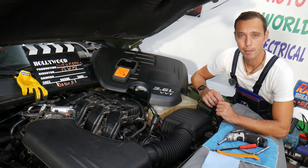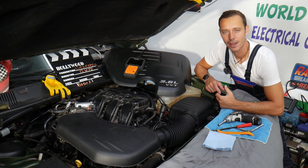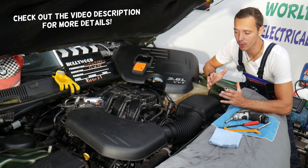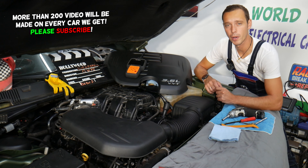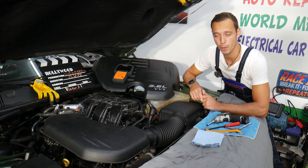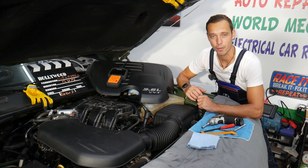If not replaced on time, cabin air filters can make you sick. Today will be a super helpful video for anyone with a Dodge Charger who needs to remove and replace the cabin air filter. We will explain where it's located, how to get to it, and why it's super important to replace it. Most people won't replace it on time, and that can make you sick — you may experience symptoms such as allergies, headaches, or sore throat from being in the car.